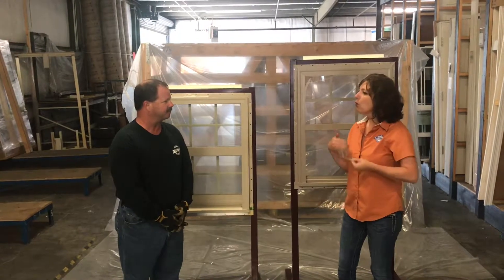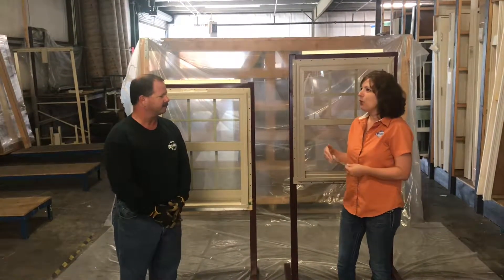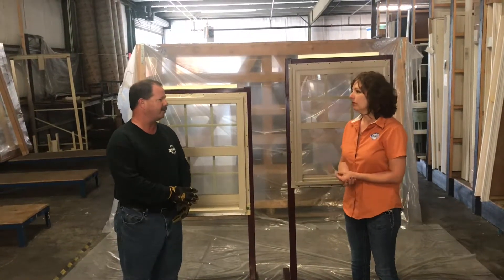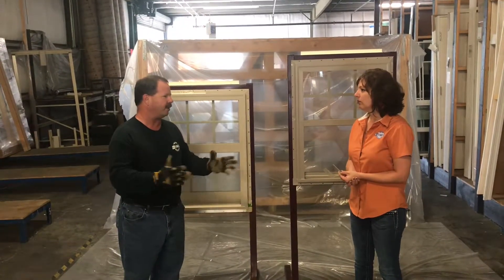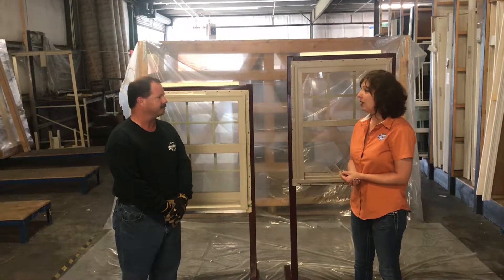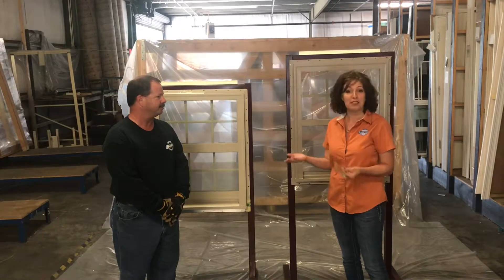Why is it important that a window stays together? Well, if you get wind inside the house during a hurricane, then you can blow out the roof and blow out the other windows — and you're letting rain in the house. That would make a huge difference here on the Mississippi Gulf Coast.